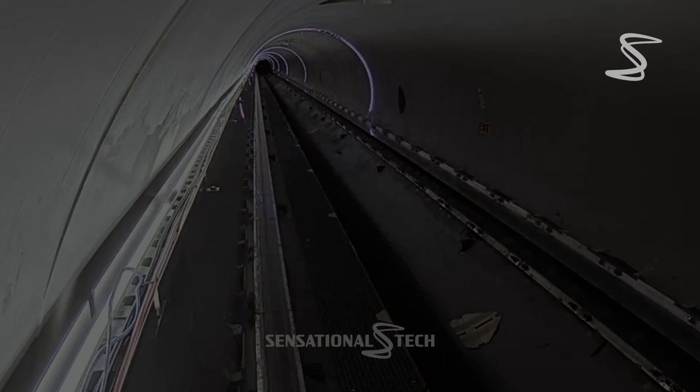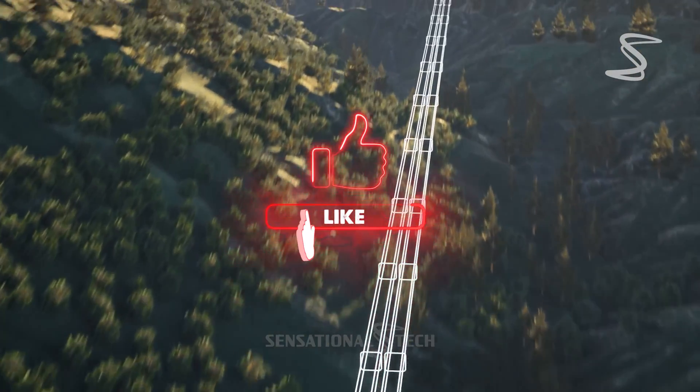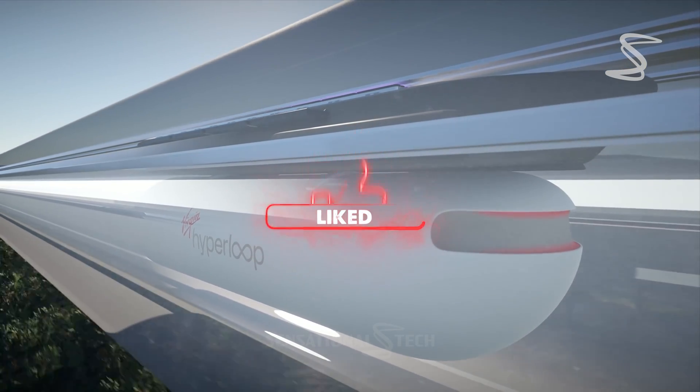Today, we're going to take a deep dive into one of the most exciting advancements in transportation technology: the Virgin Hyperloop.